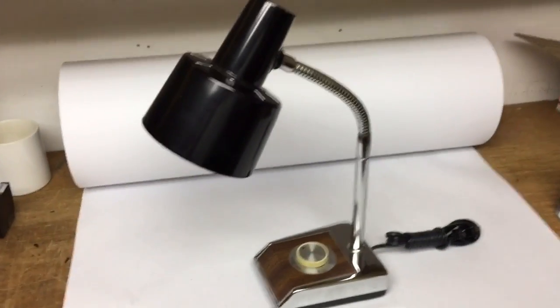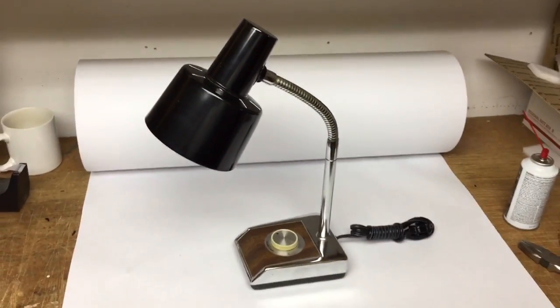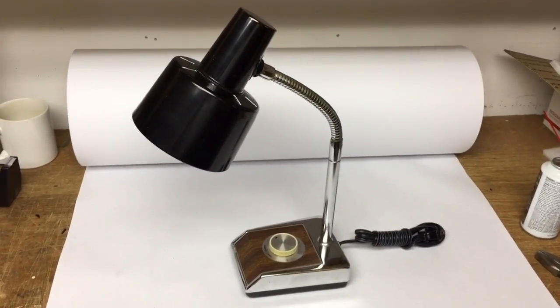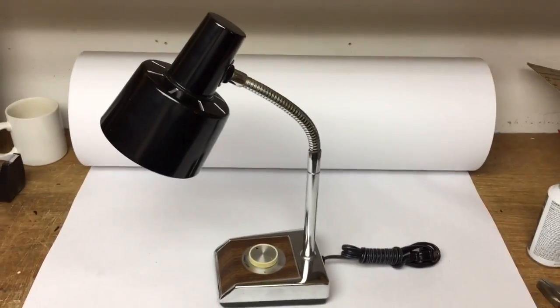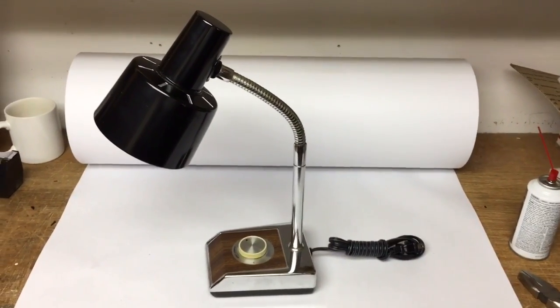This is a vintage gooseneck lamp with a dimmer control. It was sitting on my bedside table for about a year and a half, and I finally replaced it with another vintage lamp I found and decided to put it up for sale. It sold for $30.